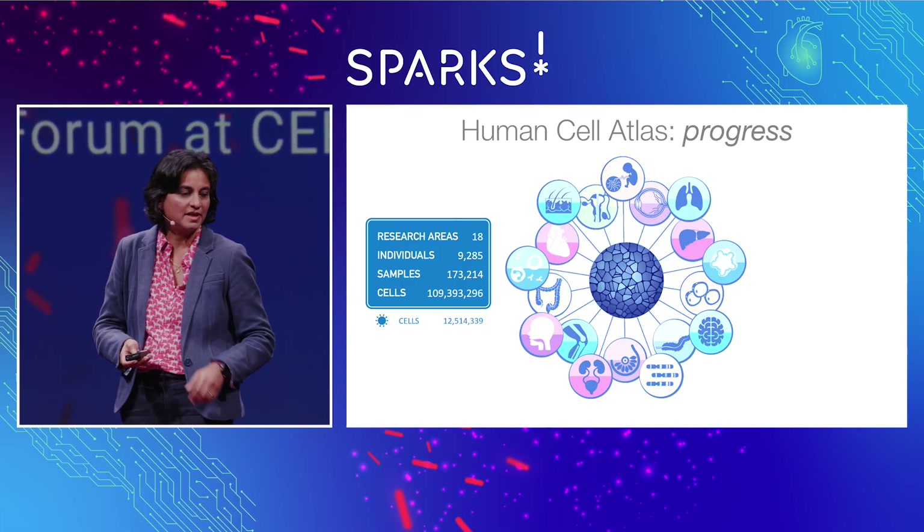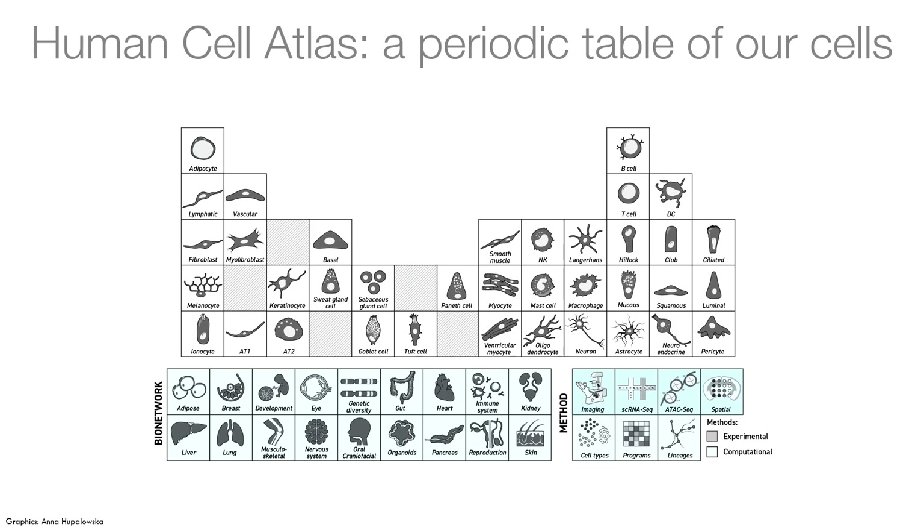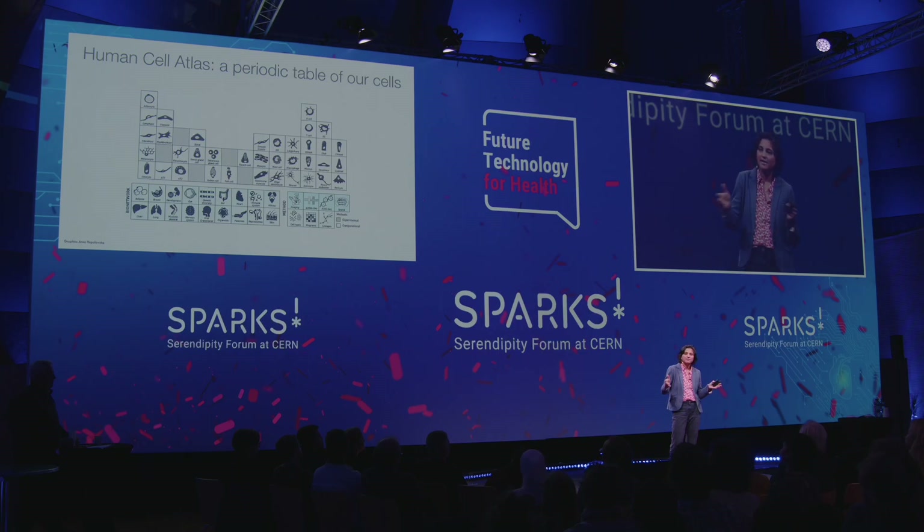What we aim to provide is like a periodic table of cells, in the way that the periodic table of different molecules was done in the early century. This will tell us how cells assemble together — the building blocks that make the different tissues and organs — and how we can use this information, with the wealth of data behind it, in a way that allows many researchers and many people around the world to gain the most benefit from these datasets, in the form of a web browser that anyone can access.